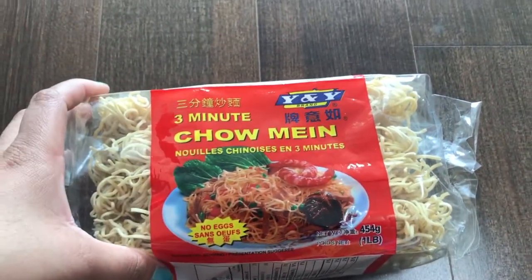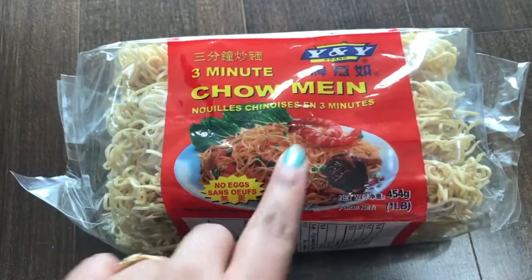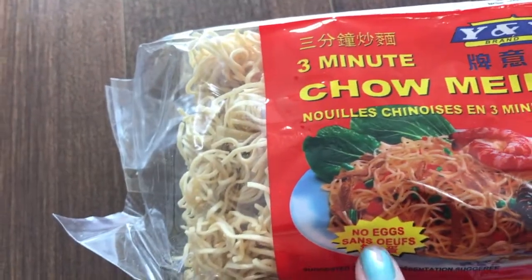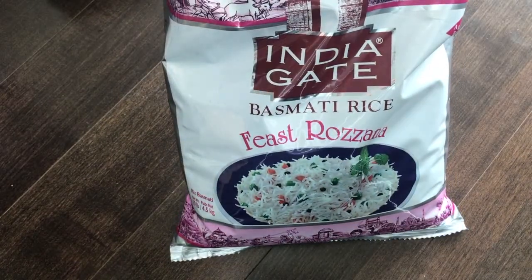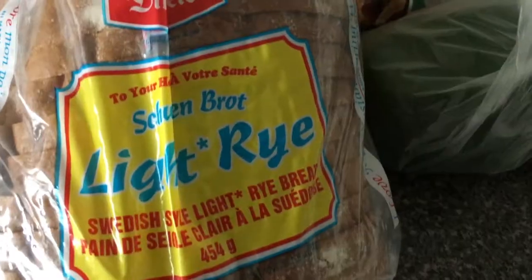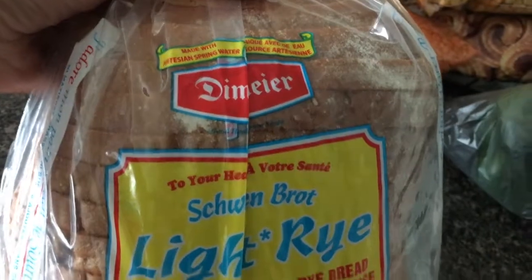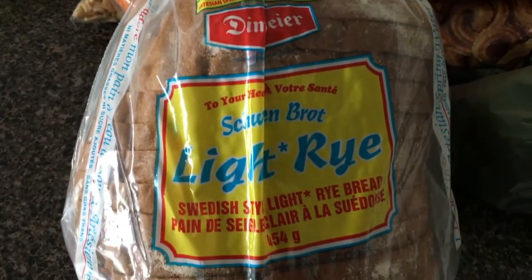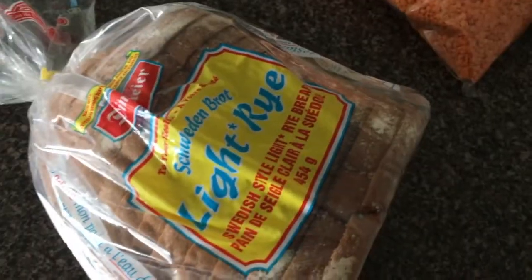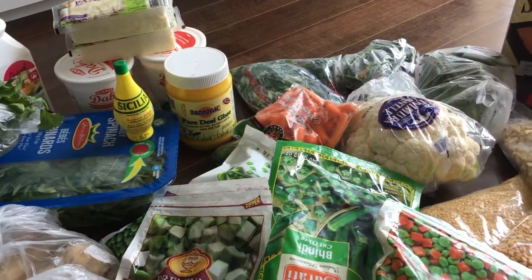I got some Szechuan and Manchurian noodles and this chowmein instant noodles — I got these because they are eggless. And a bag of basmati rice. I have flour at home so I didn't get that. I also got this light rye bread — I don't know how to pronounce it exactly. I got this one because I don't like brown bread and the flavor of white bread here is not that good and not healthy. I miss the Indian bread so much — the flavor is just not the same as back in India. If you are in Canada, let me know if you miss that Indian bread flavor!